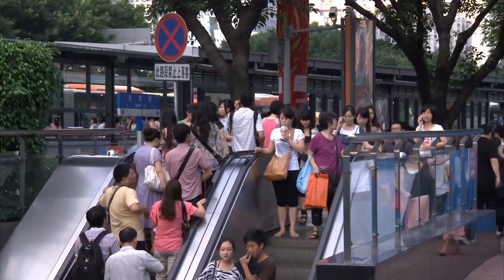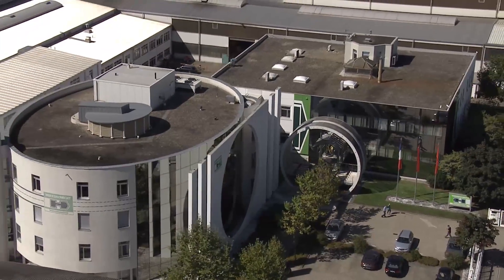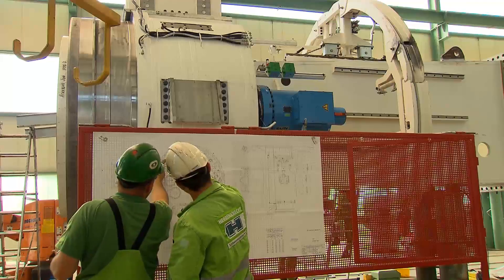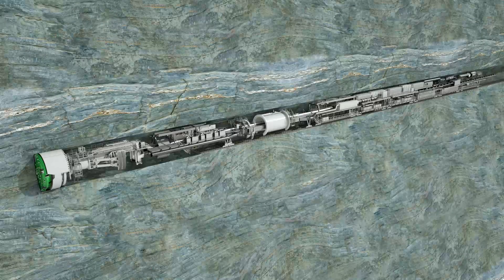Efficient underground tunnel infrastructures are an important prerequisite for mobility and quality of life. Innovative mechanized tunneling technology from Herrenknecht paves the way for progress — economically, quickly and safely. Gripper TBMs from Herrenknecht have already proven themselves in numerous projects. They are designed for fast and efficient tunneling in stable hard rock such as granite, gneiss or basalt. Medium to high rock strengths are ideal conditions for this special machine technology to achieve high advance rates.